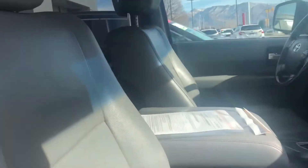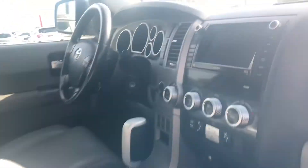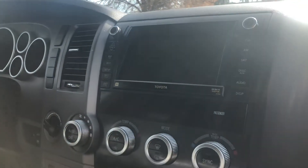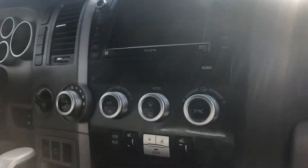Starting off with the interior, you have your gray leather seats, power driver's seat, and you also have a power passenger seat. Here is what your front display looks like. You have Bluetooth capabilities for your phone calls. You also have the upgraded JBL sound system and all of your radio connections.